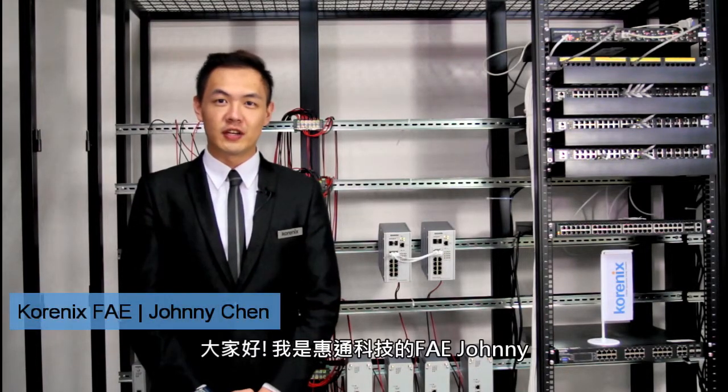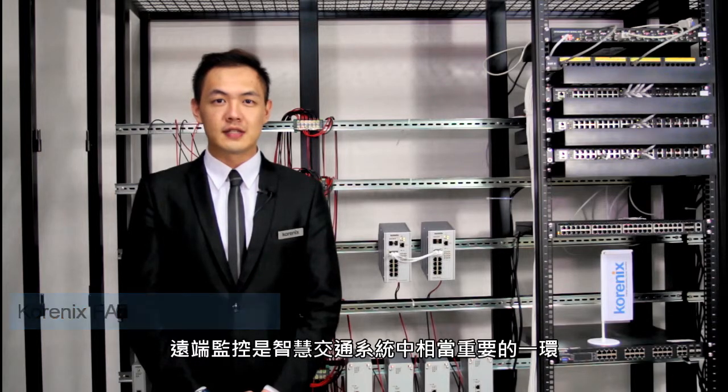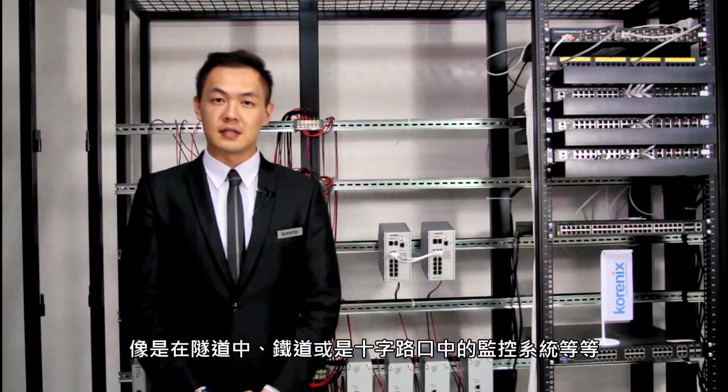Hi there, this is A.V. Johnny from Chronix. Remote monitoring is one of the important sections in intelligent transportation systems, such as civilian systems in tunnels, railways, or intersections.